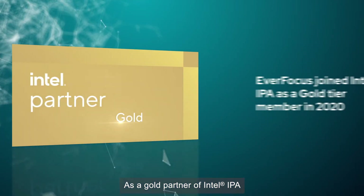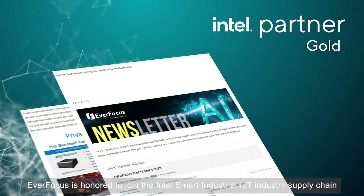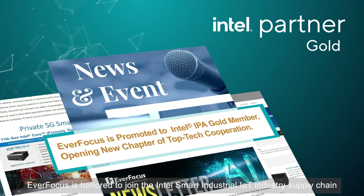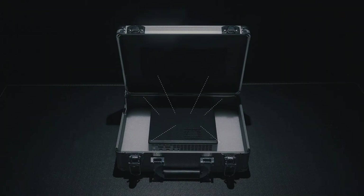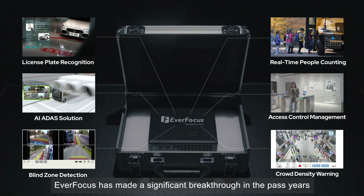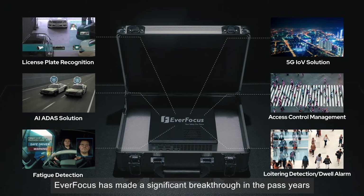As a gold partner of Intel IPA, Everfocus is honored to join the Intel Smart Industrial IoT industry supply chain. In the past years, with the huge support from Intel, Everfocus has made a significant breakthrough.